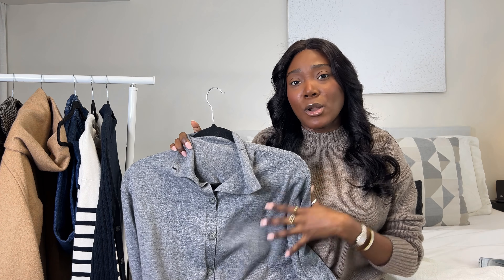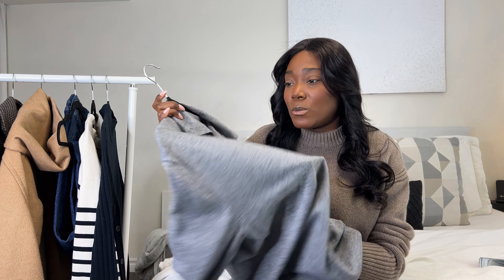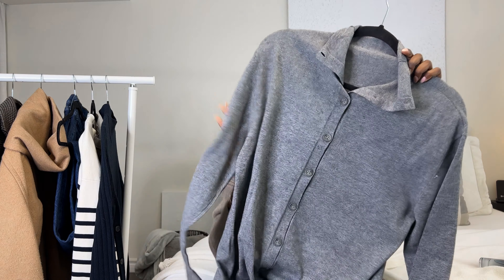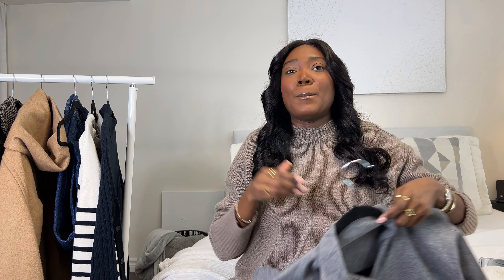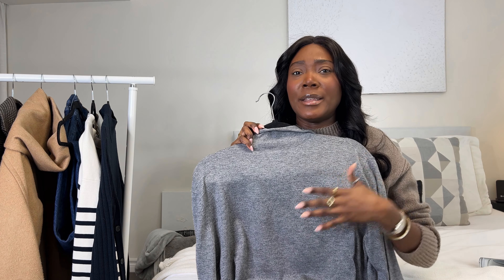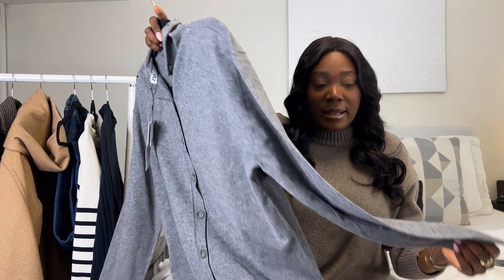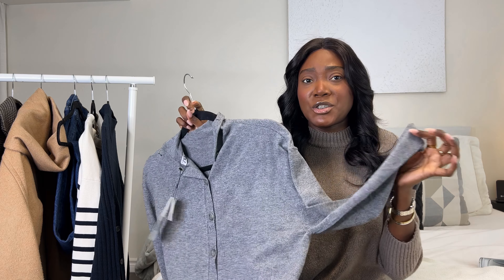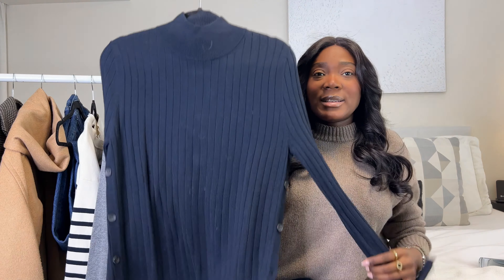I will link the exact items in the description box below, though some may be sold out. The material is super lightweight, which makes it a great layering piece. You can wear the buttons in the front as you would with a button-up shirt, or wear it with the buttons in the back. I got a size small — the medium was quite large, and even the small runs big. The fabric has a lot of stretch; I definitely could have gone with an extra small, but they didn't have any.